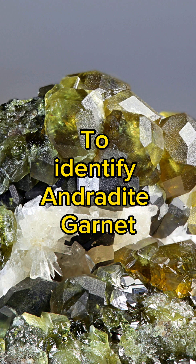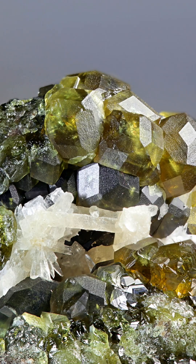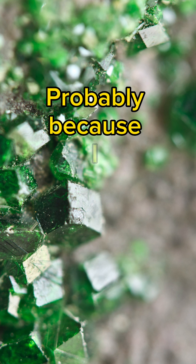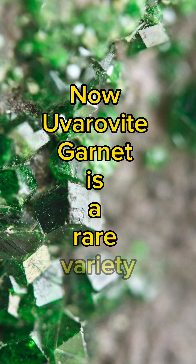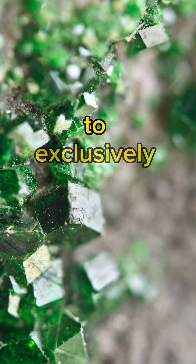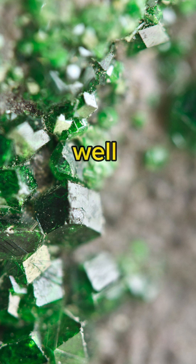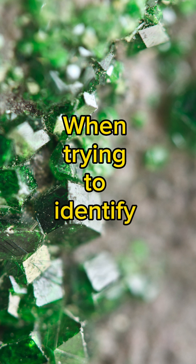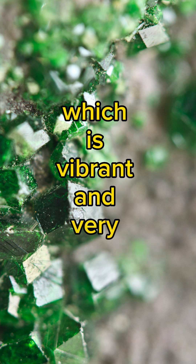To identify Andradite Garnets, pay attention to their colour range and their exceptional brilliance. I thought it would be appropriate to end with my favourite of all the Garnets — Uvarovite Garnet. Uvarovite Garnet is a rare variety known for its striking emerald green colour, and it's the only Garnet variety to exclusively display green hues. Uvarovite Garnets usually occur as small, well-defined crystals and are highly sought after by collectors. When trying to identify Uvarovite, look for its striking emerald green appearance, which is vibrant and very uniform.